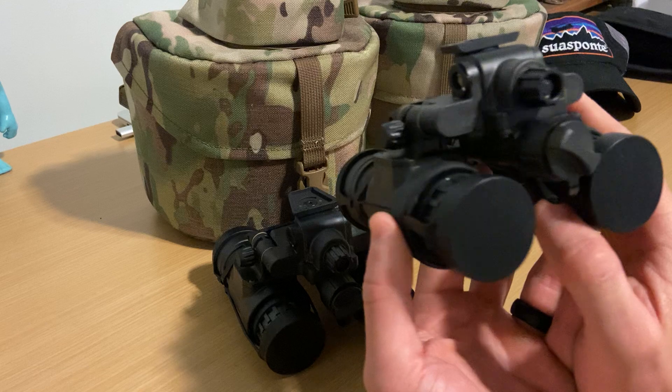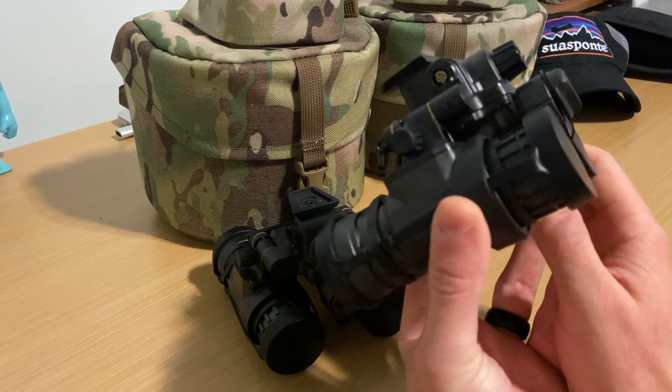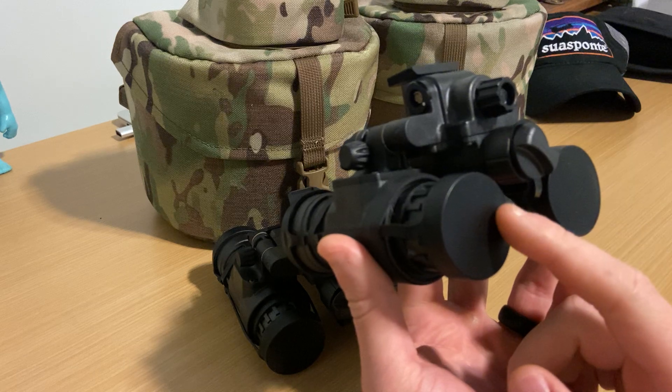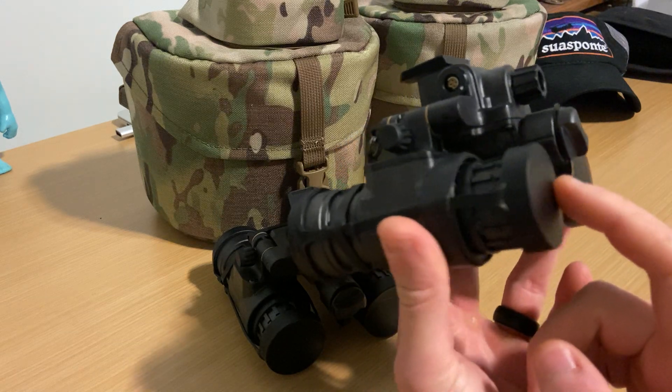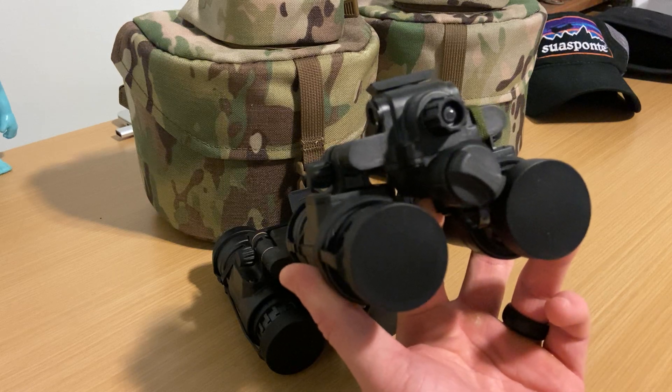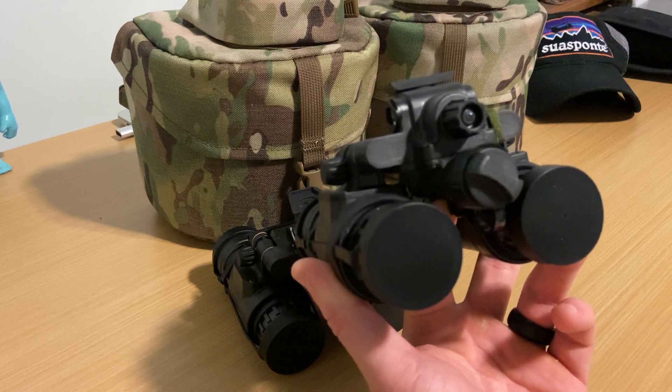PVS-31 Alphas — I think the nomenclature was the BNVD or binocular night vision device. These replaced PVS-15s within SOCOM. And SOCOM, pretty much anything they touch, battery testing, put it through the ringer.